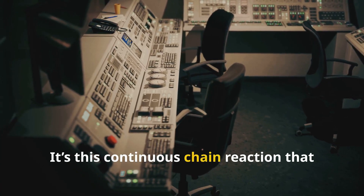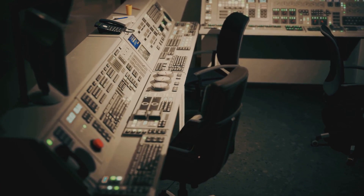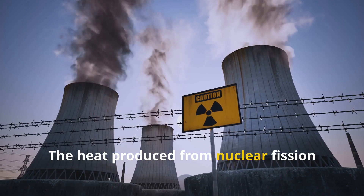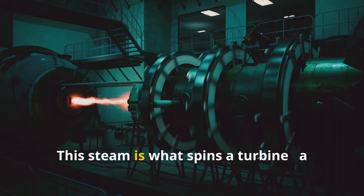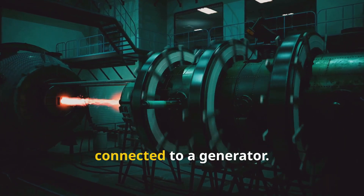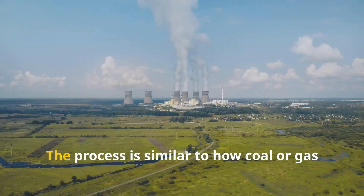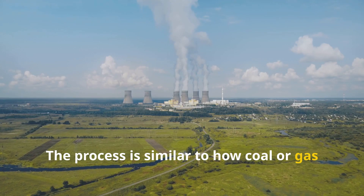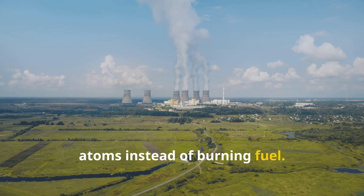It's this continuous chain reaction that keeps the reactor running, producing a steady stream of heat. The heat produced from nuclear fission is used to boil water, turning it into steam. This steam is what spins a turbine, a large machine with blades, which is connected to a generator. As the turbine spins, the generator produces electricity. The process is similar to how coal or gas power plants work, except the heat comes from splitting atoms instead of burning fuel.